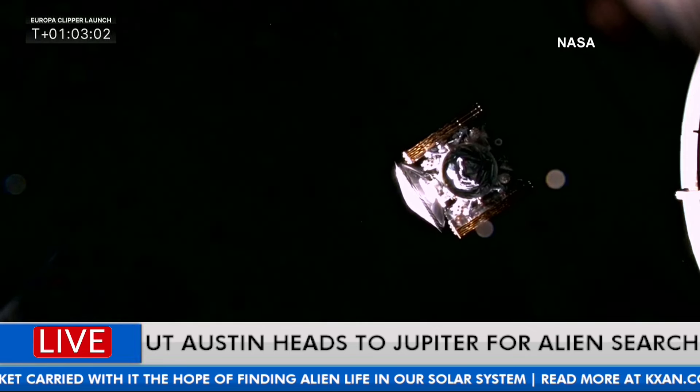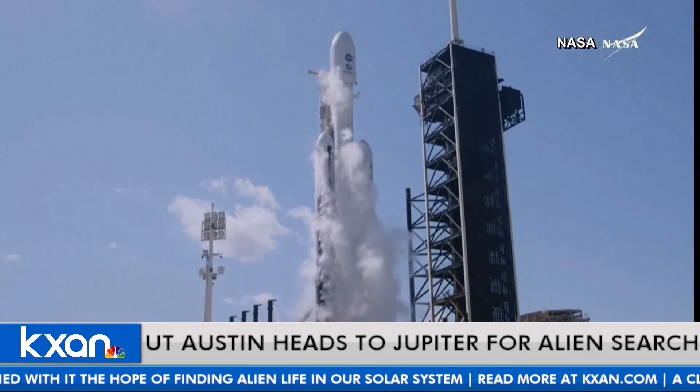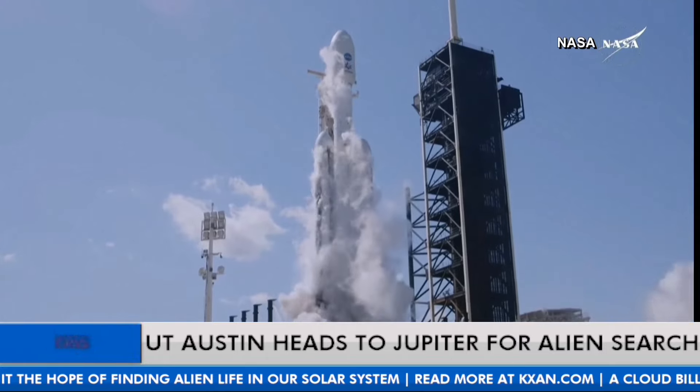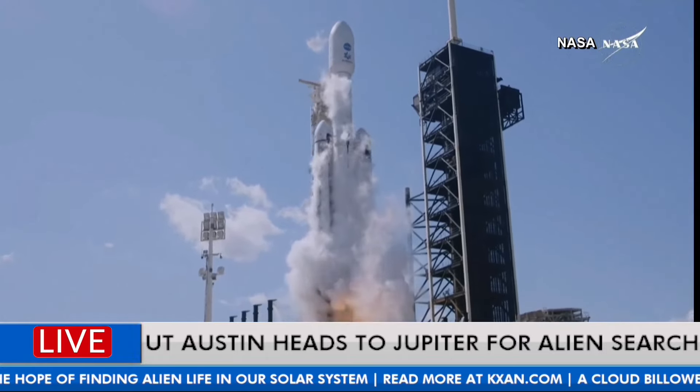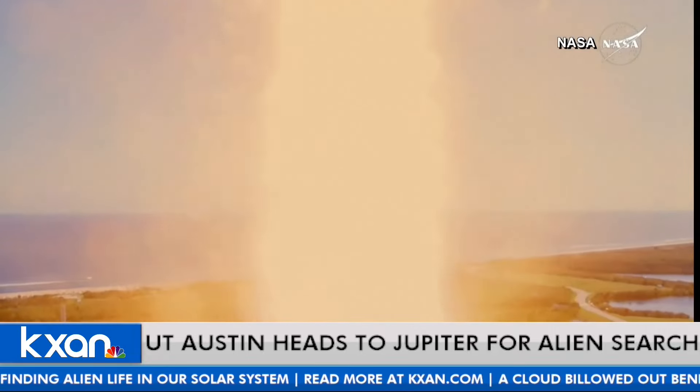We're hoping there might actually be life forms beneath that ocean. This Europa Clipper will get to Jupiter in late spring, early summer 2030, and is going to give us that information — maybe there is life underneath these oceans, life in our solar system. Pretty cool.